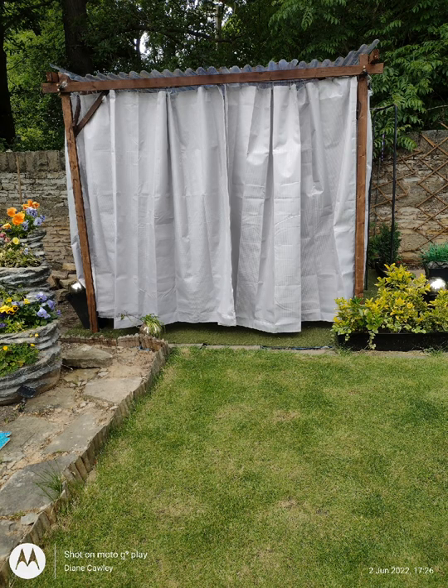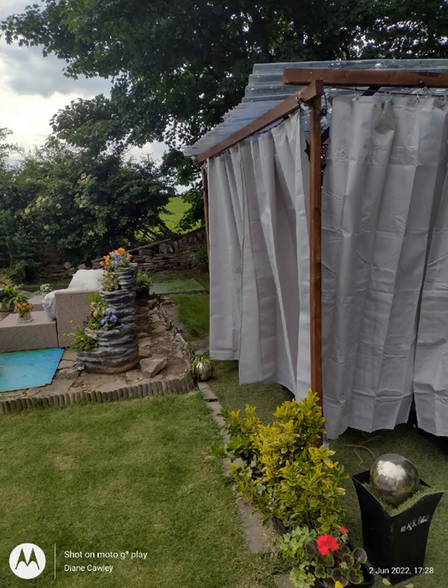How nice does that look? It's private, it stops rising insects getting in, and if it rains you're dry. Here is the side view, and I've added more shower curtains for more privacy.